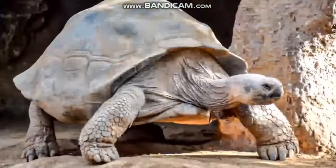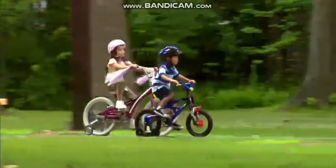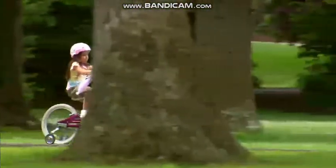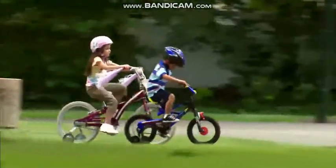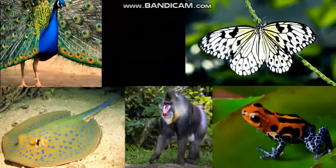Turtles have shells that protect them. Humans make equipment like helmets to protect bicyclists — this mimics a turtle's shell. How else do humans mimic animal parts? Animal parts can be very similar and very different from each other. What's your favorite animal?